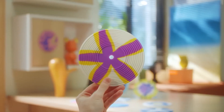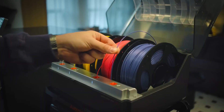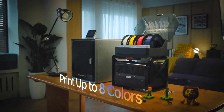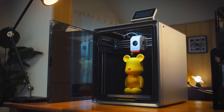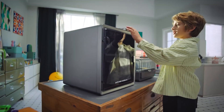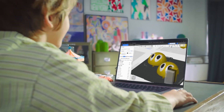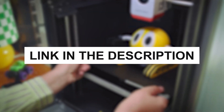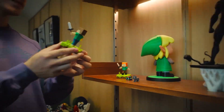And that wraps up our roundup of the best 3D printers for home. Each of these machines offers a unique blend of speed, precision, and user-friendly features, enabling you to bring your ideas to life with professional results right from your own home. Whether you're a beginner seeking reliability, an advanced user aiming for high-resolution models, or a business owner looking for efficient production tools, there's a 3D printer here that will fit your needs. Check out the links in the description for each printer to explore their key features and see which one is the best match for your projects.